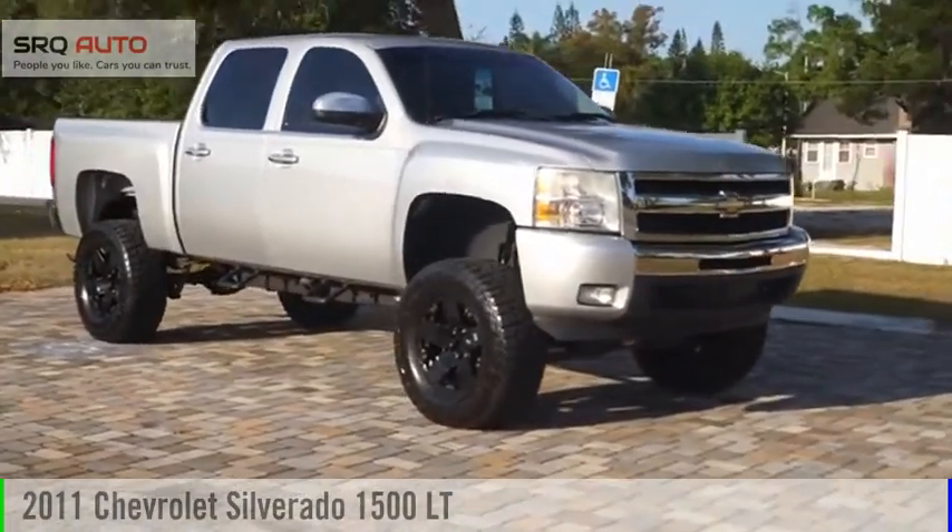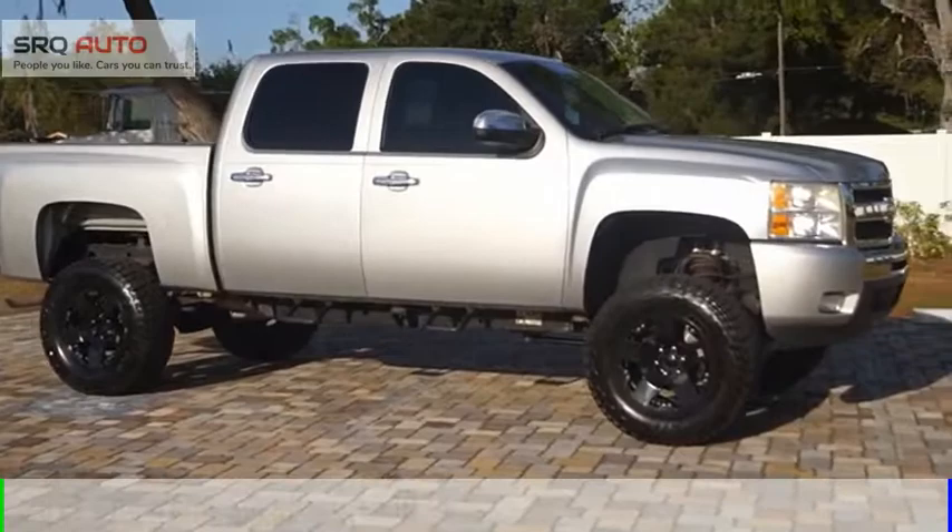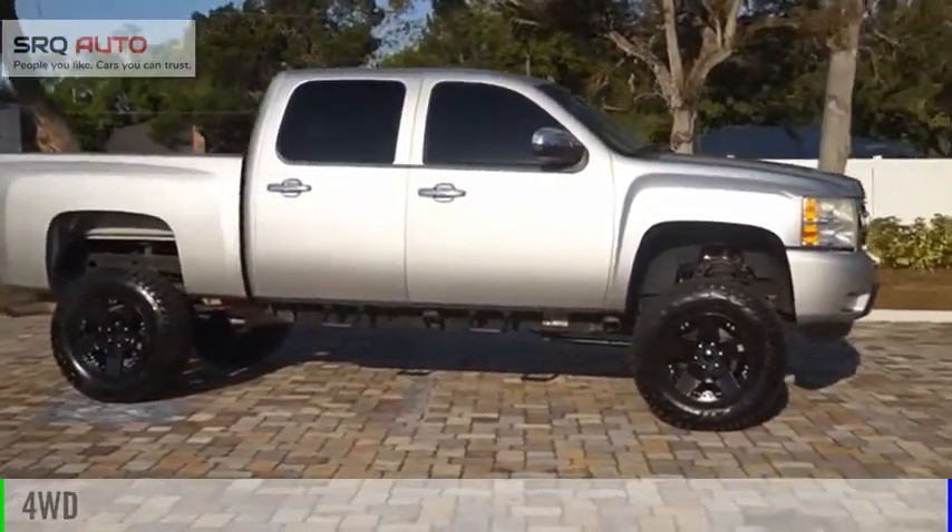You are going to love this 2011 Silverado 1500. This vehicle is powered by a 4-wheel drive, 5.3 liter engine.